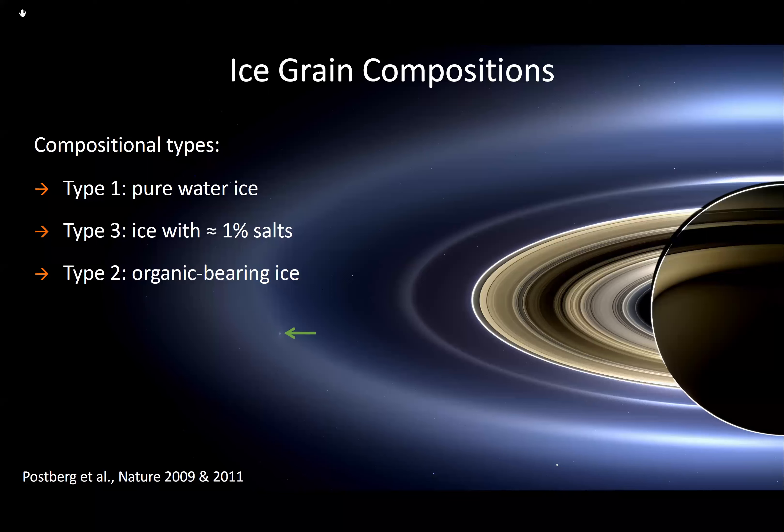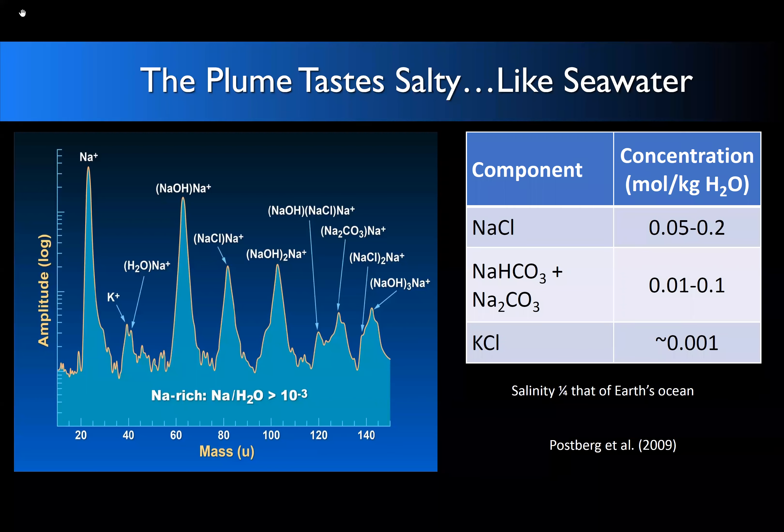There is a famous picture looking back toward the Sun in eclipse where you can see the E-ring clearly, with Enceladus sitting right in its center. The Cosmic Dust Analyzer identified three types of ice: type one is pure water ice; type three is ice with approximately one percent salts; and type two is organic-bearing ice. The most interesting types are three and two.